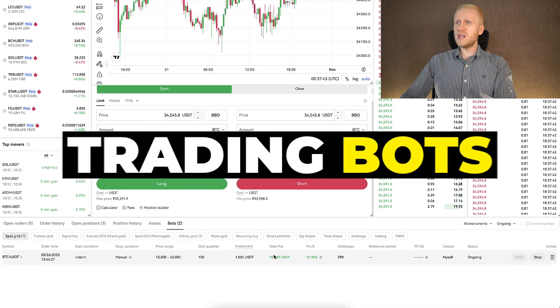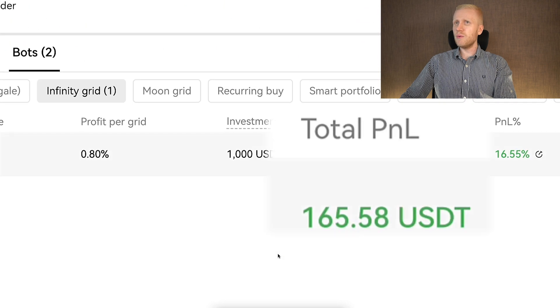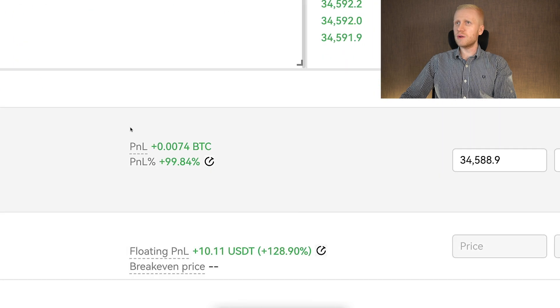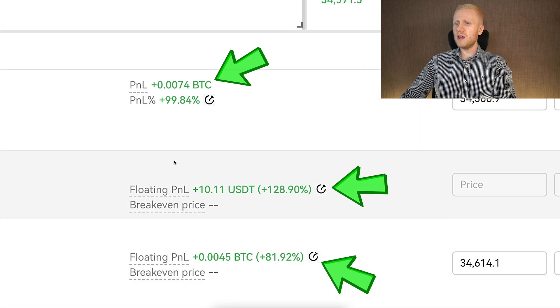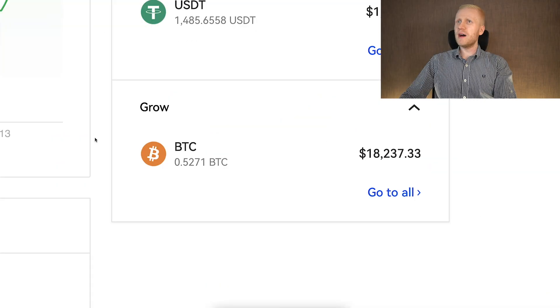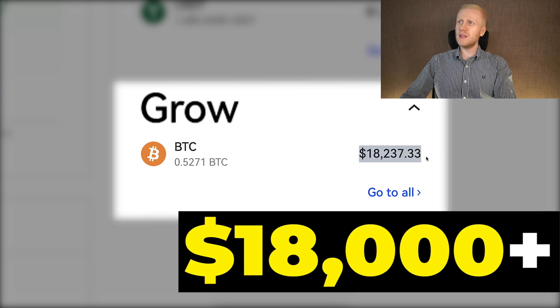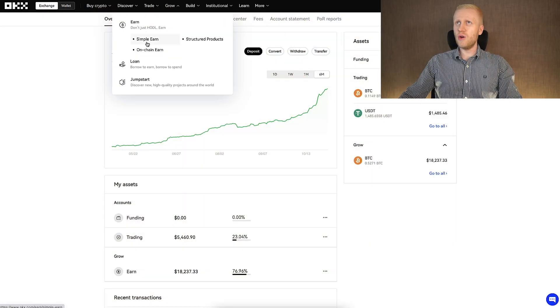For example, OKX trading bots — you can see here I'm making profit with this one, and here with another one. I also earn money with this OKX futures trade. You can see I have three trades open and all of them are in profit. I'm earning money every single day here on OKX Grow account, where I currently have more than $18,000, and I receive more money every single day automatically on this OKX Earn.